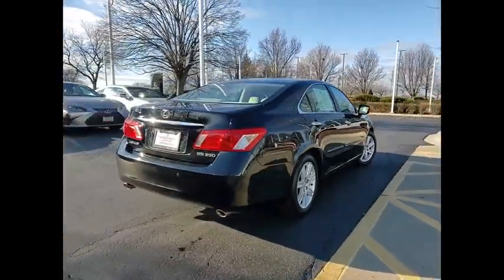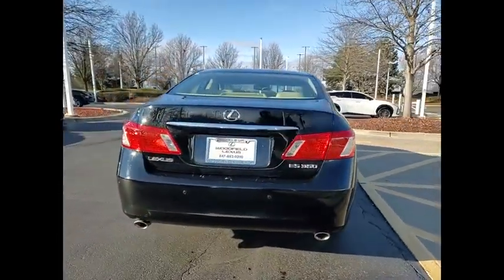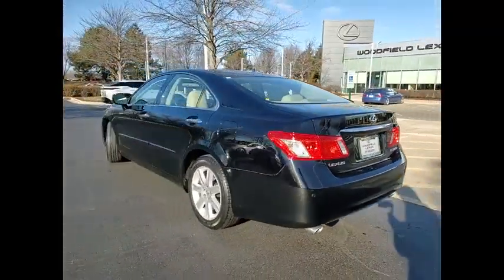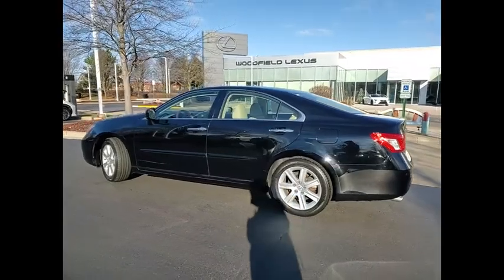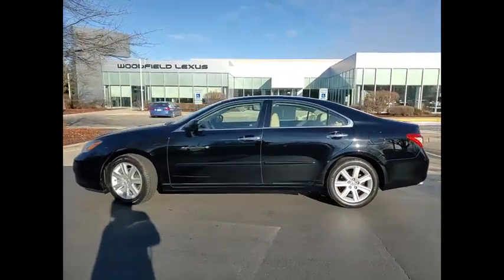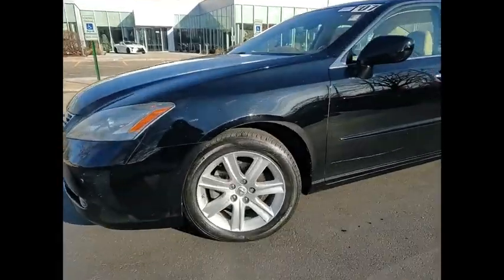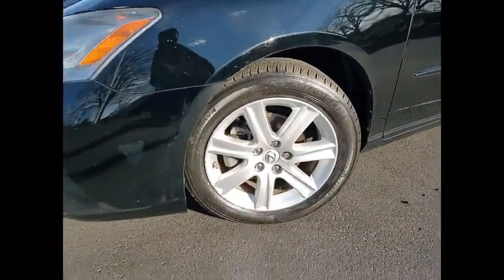A 3.5 liter V6 engine propels the ES from 0 to 60 miles per hour in 6.8 seconds, and the countless standard interior features transport you to a new level of luxury and convenience. This vehicle has less than 130,000 miles. Here are some of this vehicle's great options.